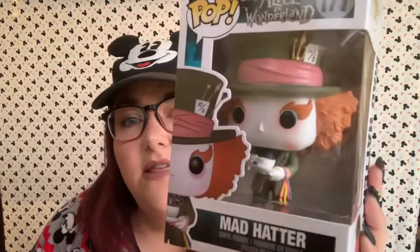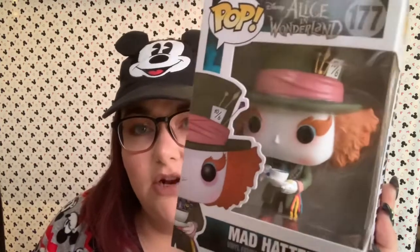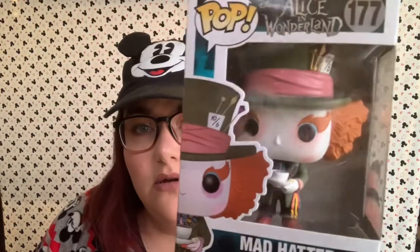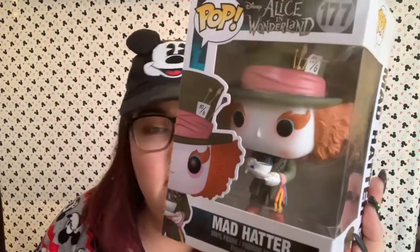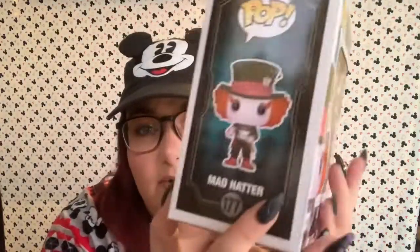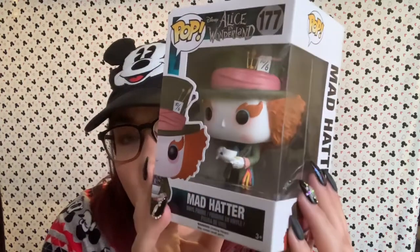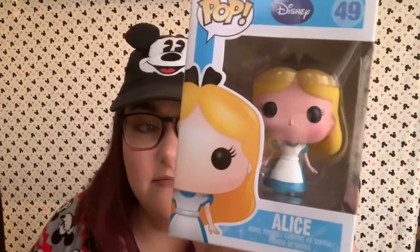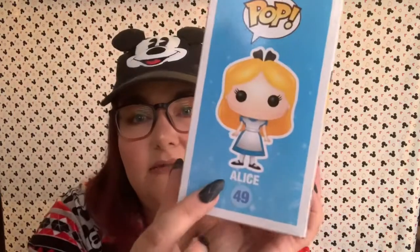Next up we have the Mad Hatter, and this is based on the new movie version played by Johnny Depp. My favorite is still the original cartoon, but I do love anything Alice in Wonderland. He is so detailed — the makeup on him is great. He's got his little teacup and his cool hat. And next we have Alice from the original cartoon. I love Alice — I love anything Alice in Wonderland.